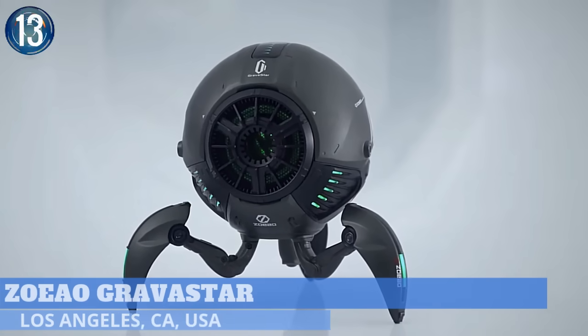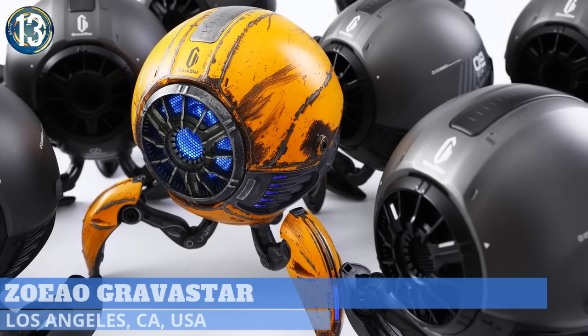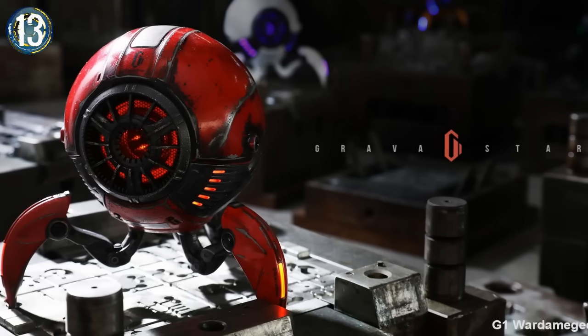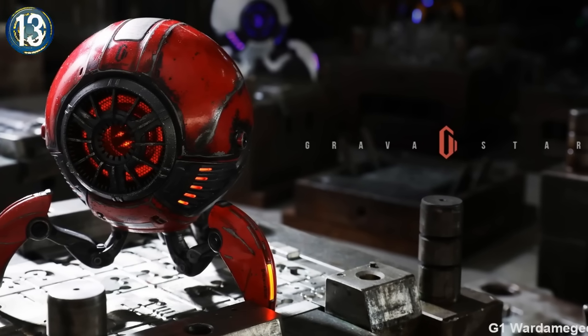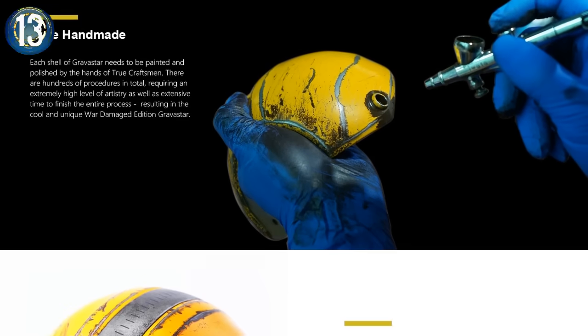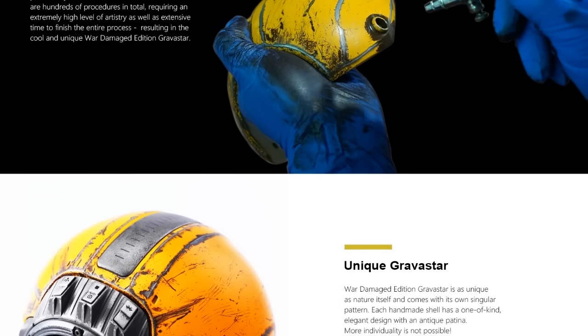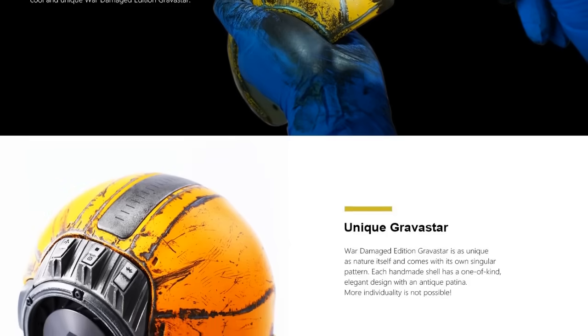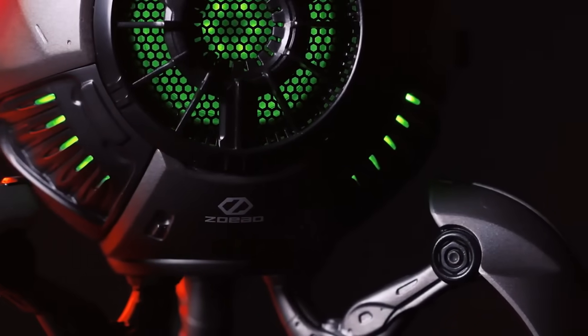Number 13. The Gravistar is the Bluetooth speaker every other speaker wishes it could be. Looking like something from a Transformers movie, this one is just as creepy as it is cool. Each one has a main body with a zinc alloy shell that is painted and polished by hand, giving it a one-of-a-kind design. Ambient light radiates from the interior, adding to the sci-fi effect.